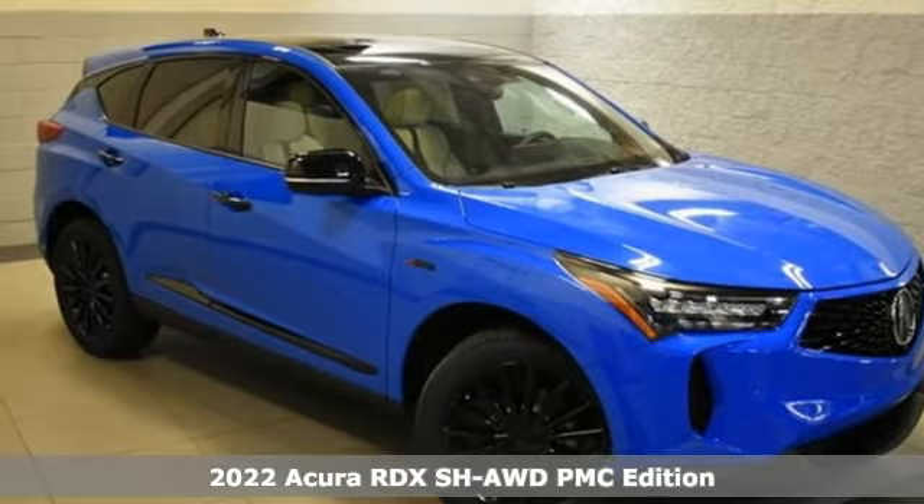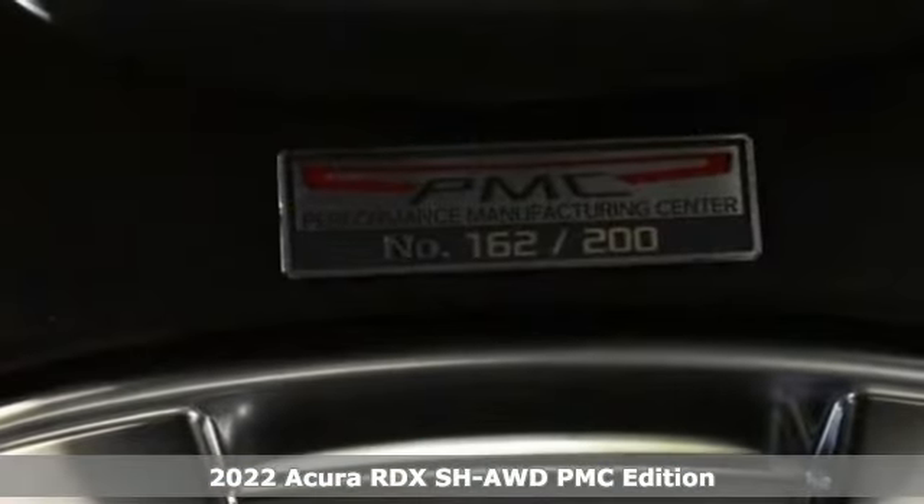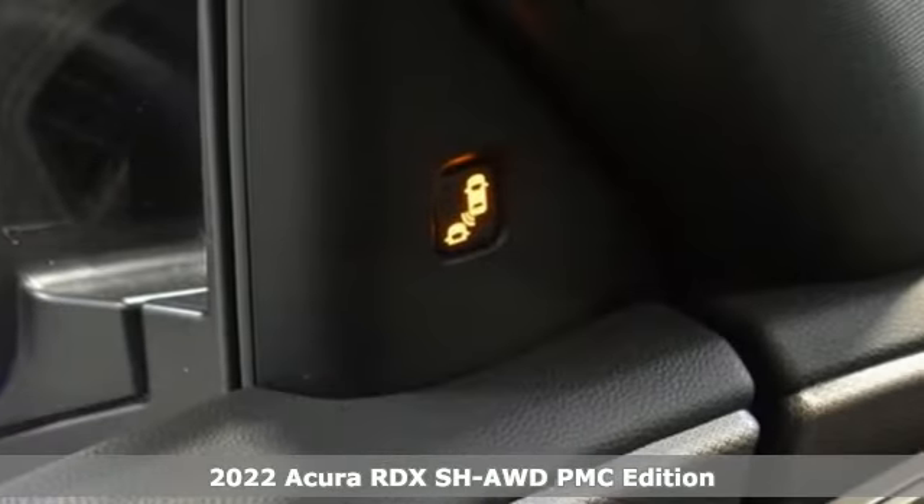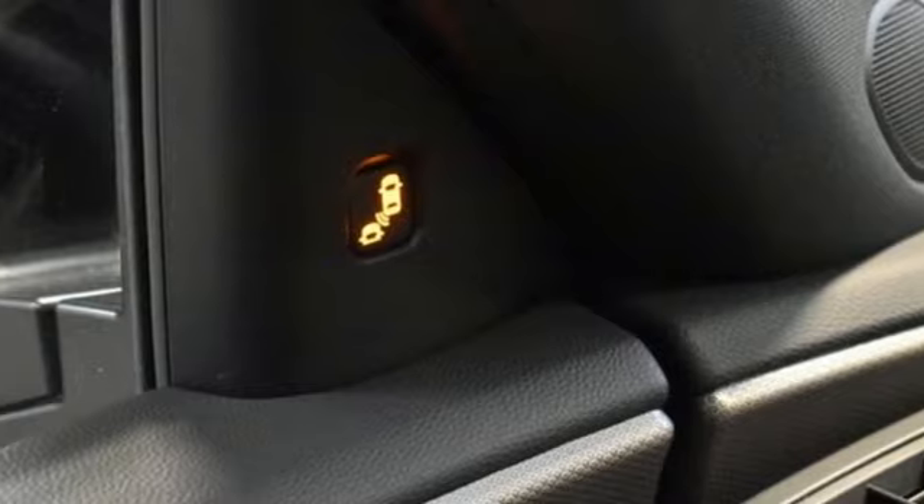Here's a new 2022 Acura RDX. Designed from the outset to be more powerful, more efficient, and more aggressive, the RDX is a vehicle for those who like to drive.